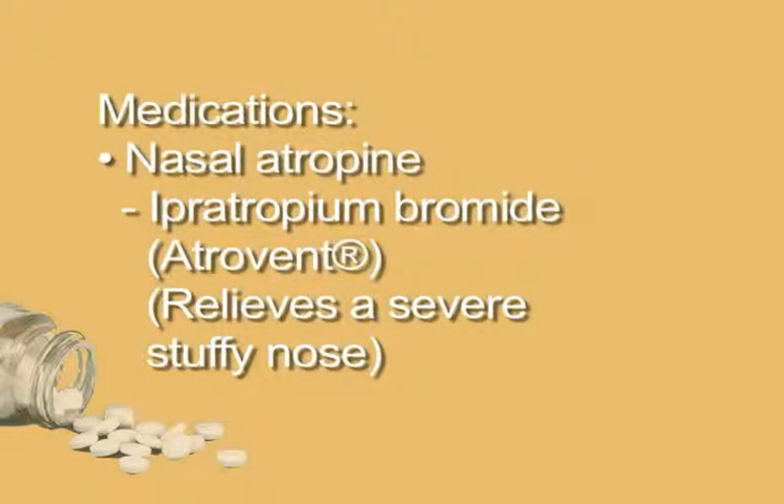Nasal atropine. Ipratropium bromide, or Atrovent, can relieve a severe stuffy nose by preventing the nasal glands from producing too much fluid. It is available as a prescription nasal spray.